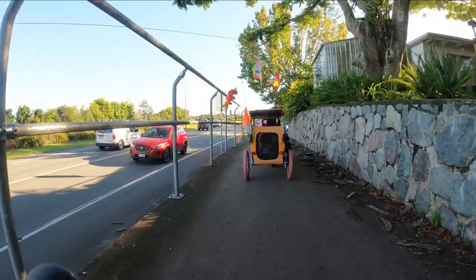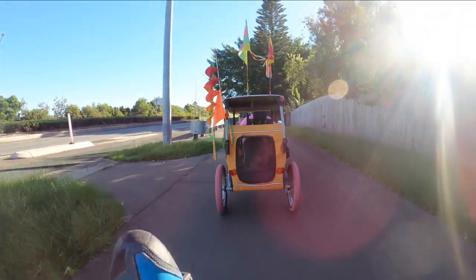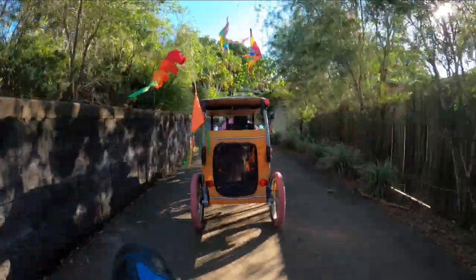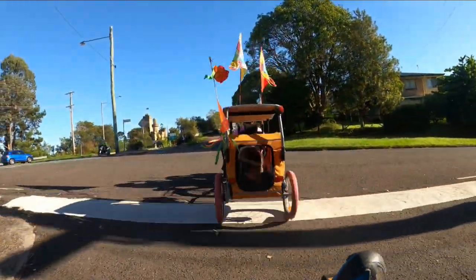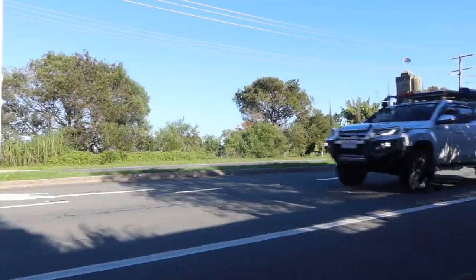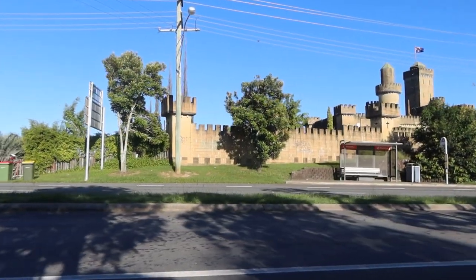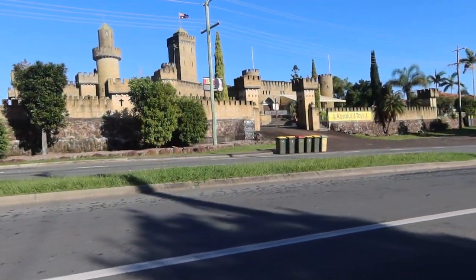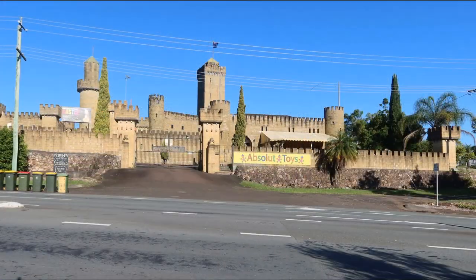It has had various additions over the years including a moat and a great hall building. It also changed hands in 1984 and in the 80s and 90s it was a doll museum. In 2002 they had some new owners who added a front wall and a gate with four watchtowers. Sadly some of it is in disrepair now and you can only tour certain parts of it.